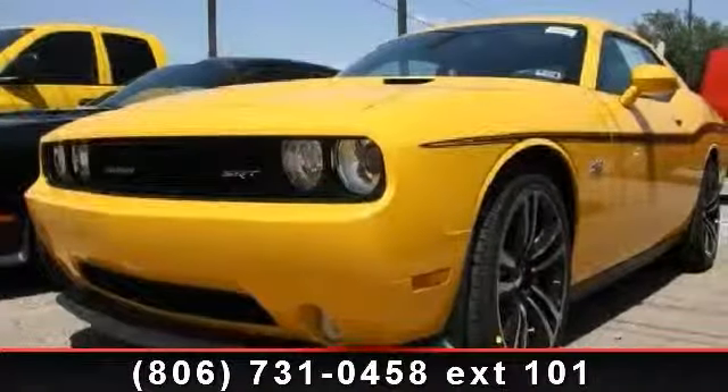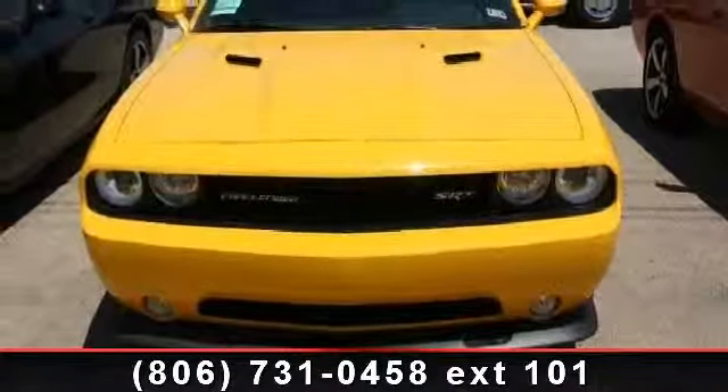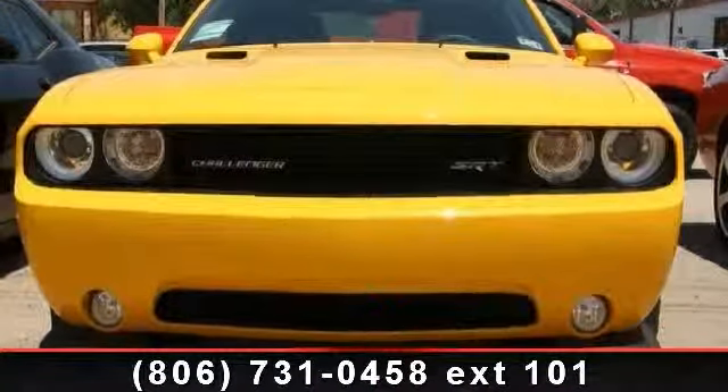Check out this 2012 Dodge Challenger. If you are looking for an automobile with great features, look no further. This vehicle comes with a reliable 8-cylinder engine connected to a smooth shifting automatic transmission. This vehicle's top features include rear spoiler,